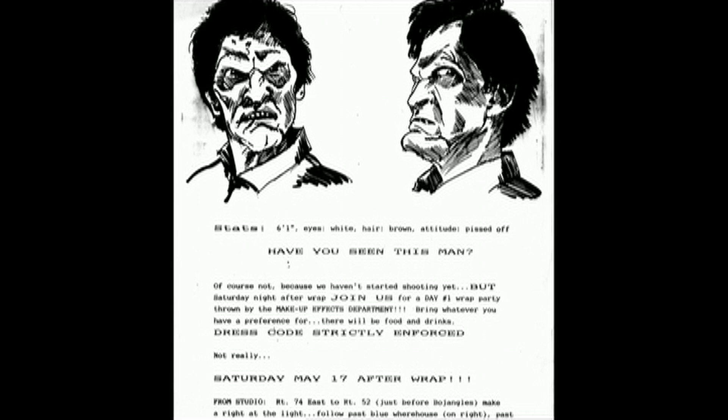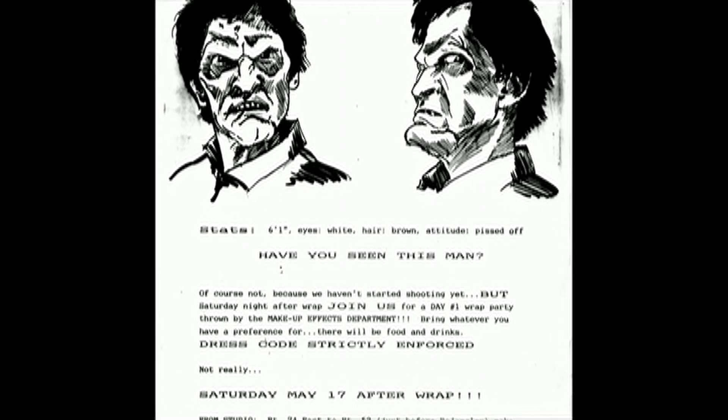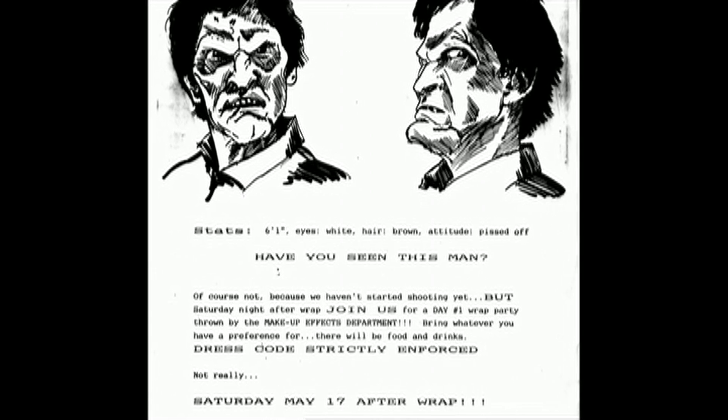The Sjostrom crew had a party and invited everybody. And there's the poster they made, drawn by Mike Tercik, an amazing sculptor. It was kind of a fun shoot, long and grueling.